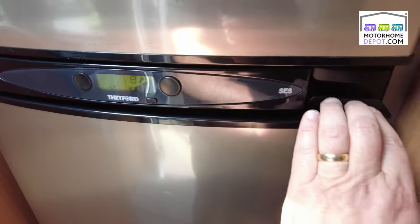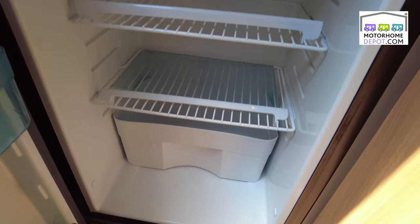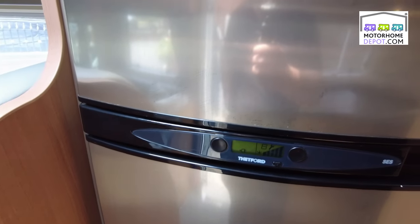Over here — I nearly missed this — a huge fridge freezer with a freezer compartment at the top. It's a Thetford three-way, very easy to use. Nice and cool, and plenty of space for everything you'd want.